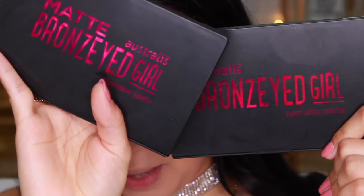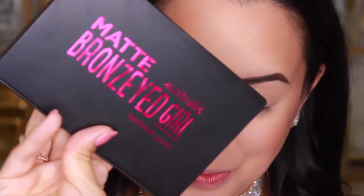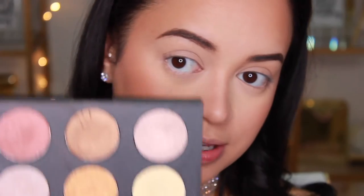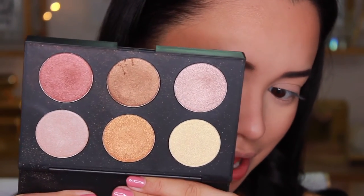For my actual eyeshadows, I'm going to be using a combination of two palettes today — they are both from Australis, which is a brand readily available here in Australia. Those of you who live overseas, their website does ship internationally, so I'll leave the link down below. These are the Bronze Eyed Girl palettes by Australis: this is the matte one — all matte — and then this is the regular one, which is all shimmers. Let me quickly show you them before we get on to applying.